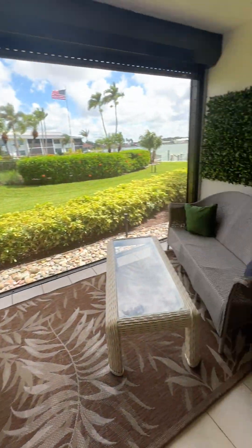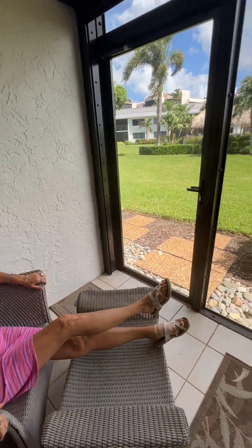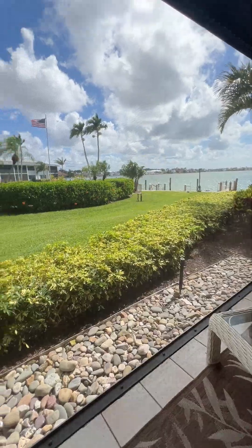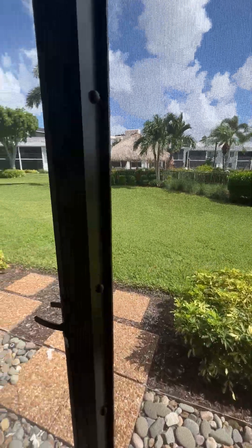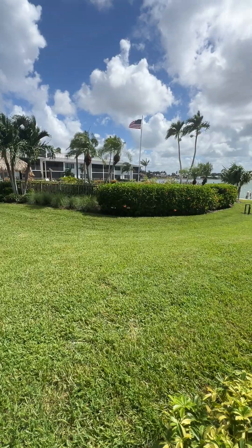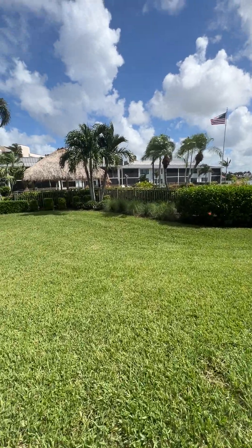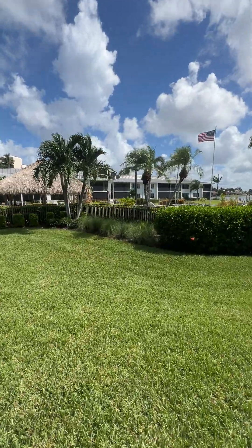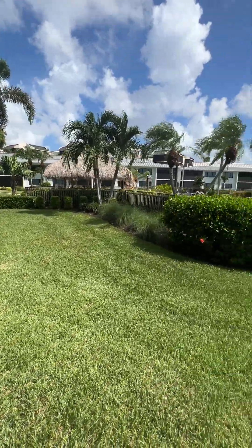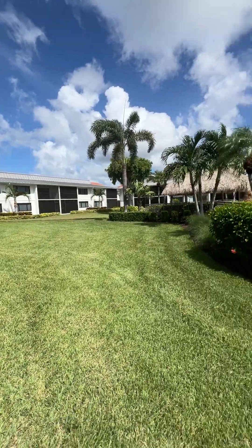Beautiful view out this lanai. Here's Cara's view — gorgeous. It could be your view; it should be your view! Steps away from your back door is the pool area, and then there's a nice little tiki bar area.